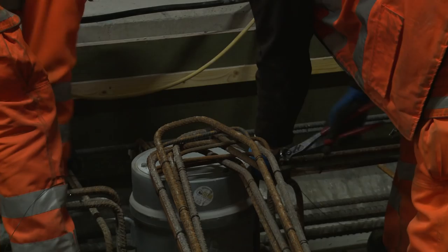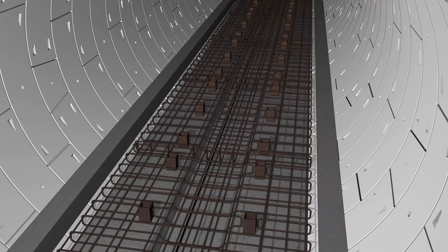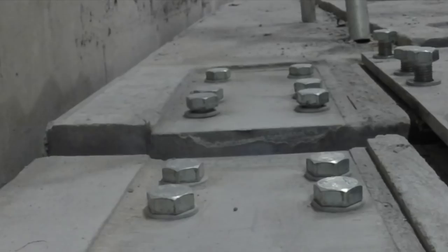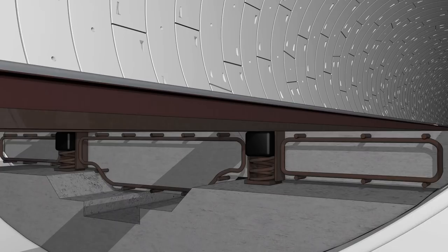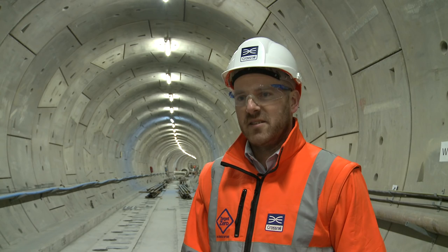The floating track slab is primarily constructed using reinforcement. We then install spring housings, we then concrete. When the concrete has achieved sufficient strength, we then jack the concrete and it floats on springs, and it dampens the noise of the trains as they pass over the top of it.